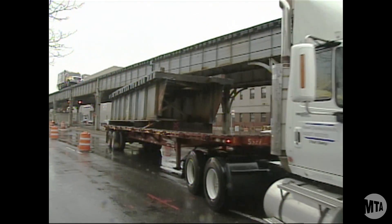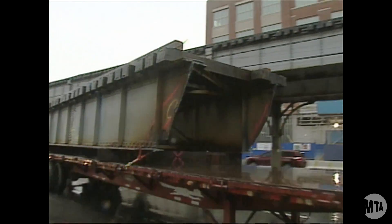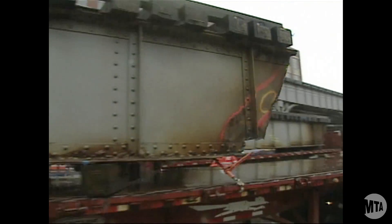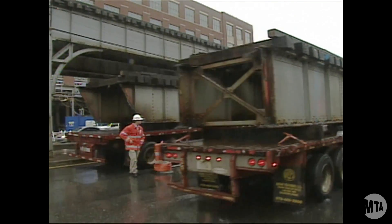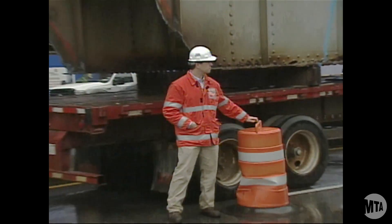All the steel that they take away for removal and replacement is taken to a recycler, where it's melted down and turned into new structural steel. The majority of the steel in this country is actually recycled from various sources.